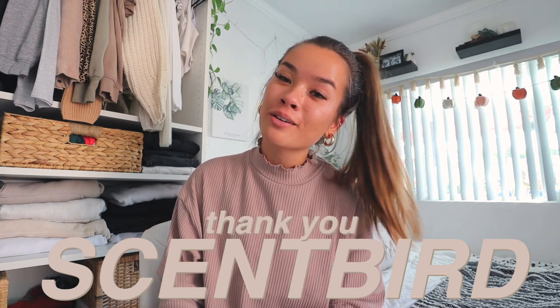I want to thank Scentbird for sponsoring today's video. I absolutely love Scentbird — I've worked with them before and I truly love their company. Scentbird is a fragrance subscription that lets you shop from over 600 different fragrance brands. It's only $15 a month, and you can skip any months you want without penalties. Each bottle gives you a 30-day supply so you can try fragrances before committing to a full-priced bottle.